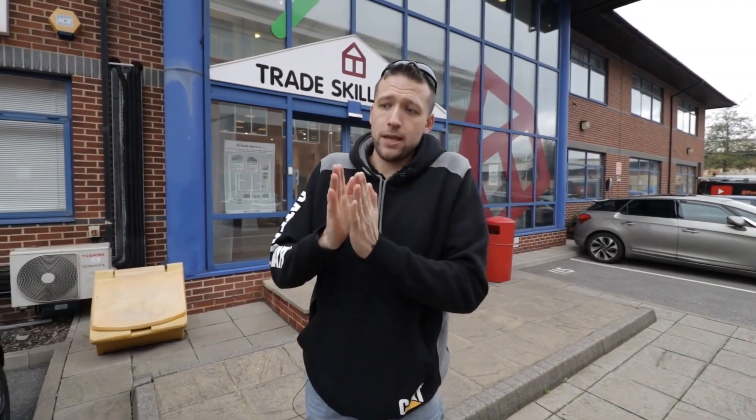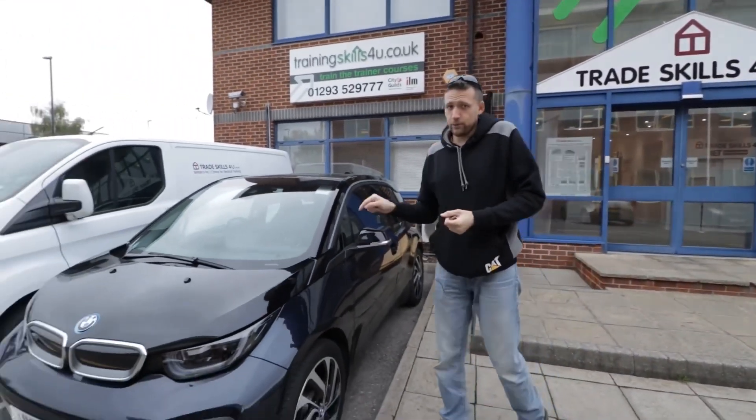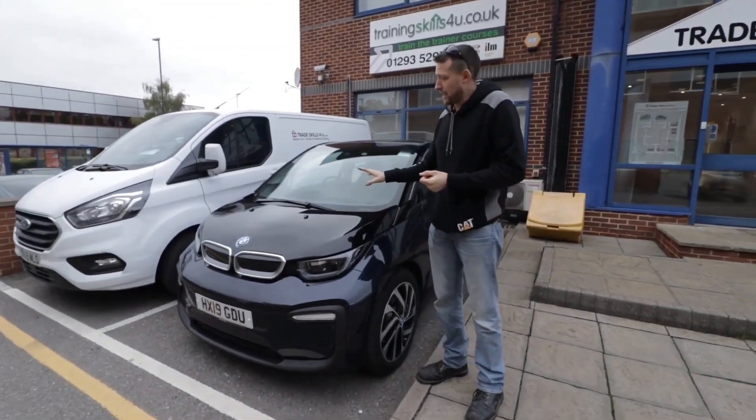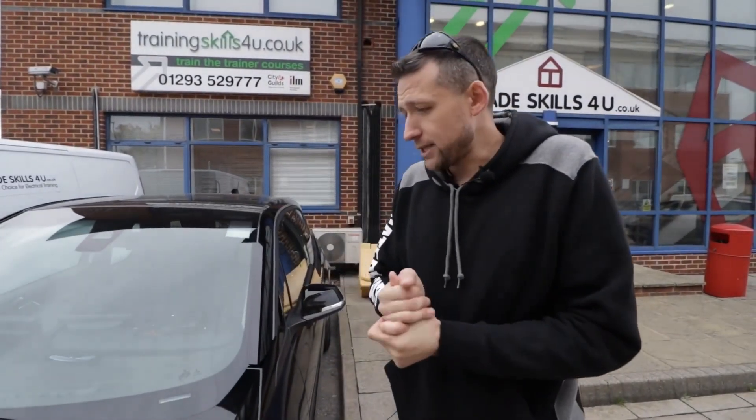Electric vehicles — if you go to a showroom and buy an electric vehicle, generally the range which the manufacturer says the vehicle can do on one charge from full to flat is a little bit ambitious, shall we say. So this BMW i3, for instance — the manufacturer says this particular model will do 153 miles on one charge. And it's claimed that the real-world mileage, in normal conditions, is 140.